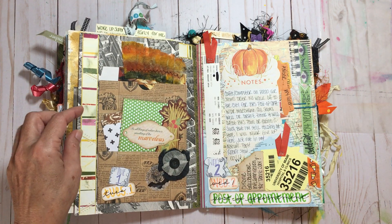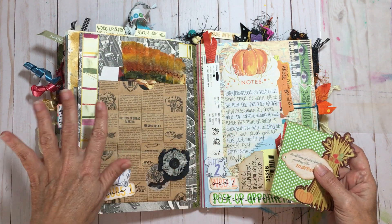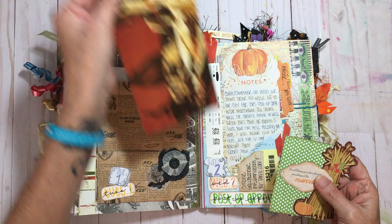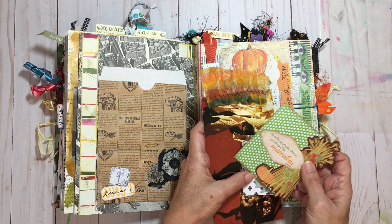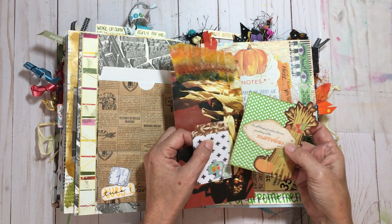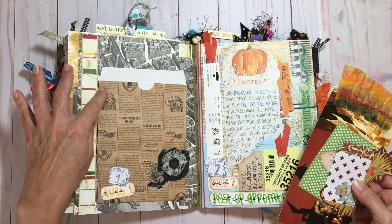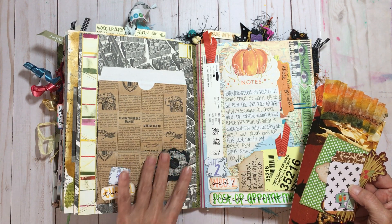Lots of stuff in here. Lots of these things came from Happy Mail as well, so that's always fun. Some of it came from Allison from AJ's Inspired Life. I think my husband saved this for me, and this came from a Happy Mail.